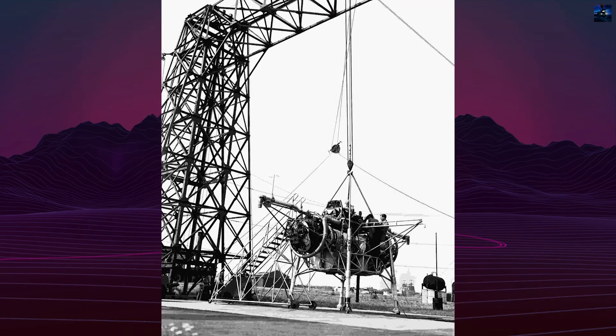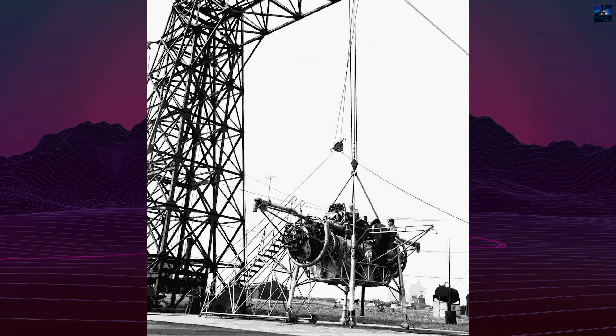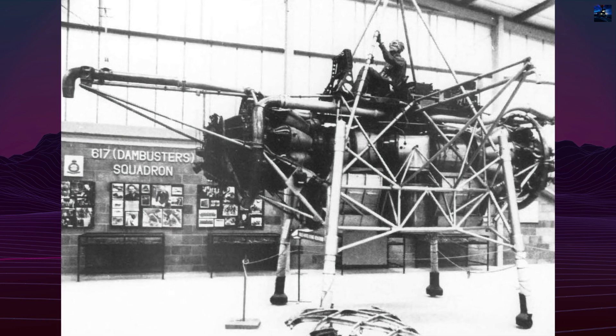After initial trials, the Thrust Measuring Rig moved to the Royal Aircraft Establishment Farnborough and then the Royal Aircraft Establishment Bedford in 1956 for further study of artificial stabilization and low-speed handling.